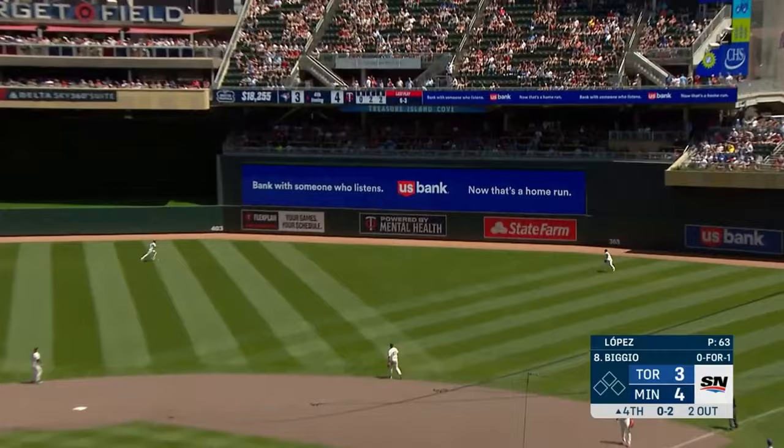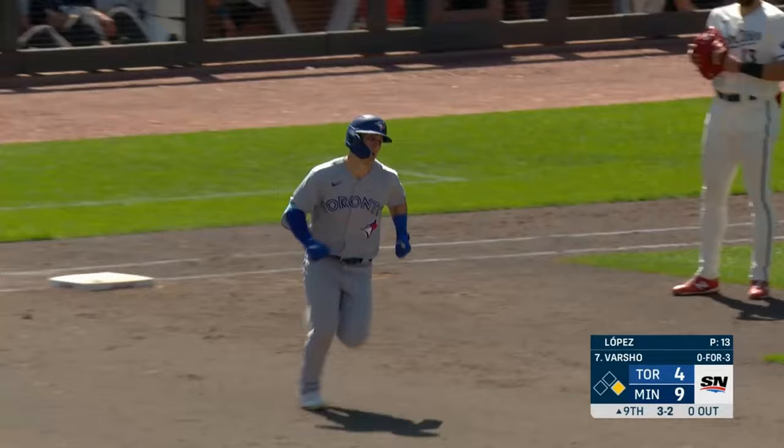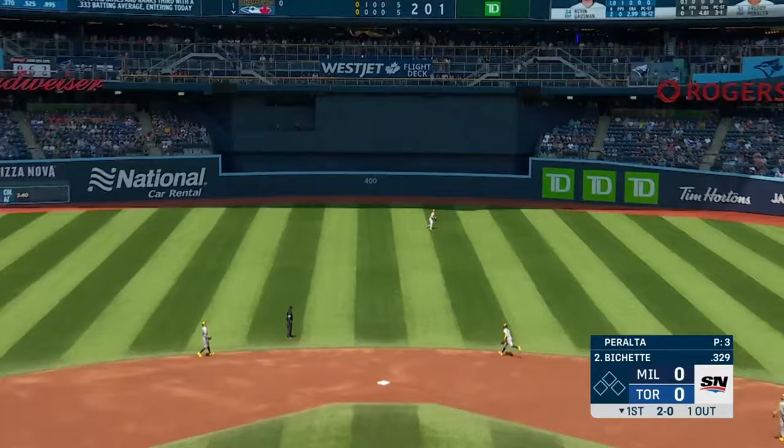Driven in the air to right field — going back. And Varsho gives this one a ride — and gone.